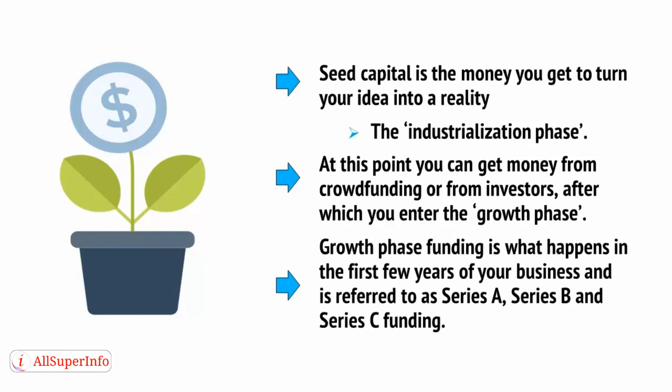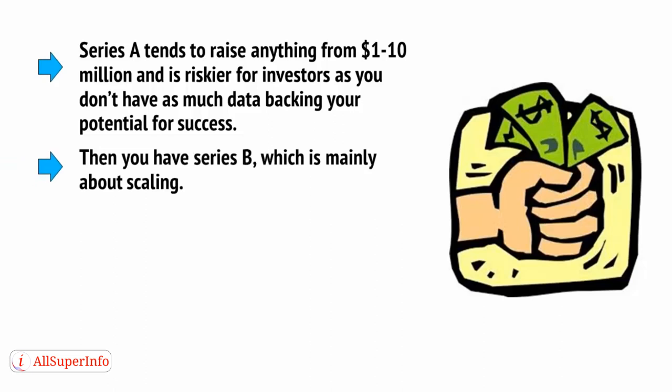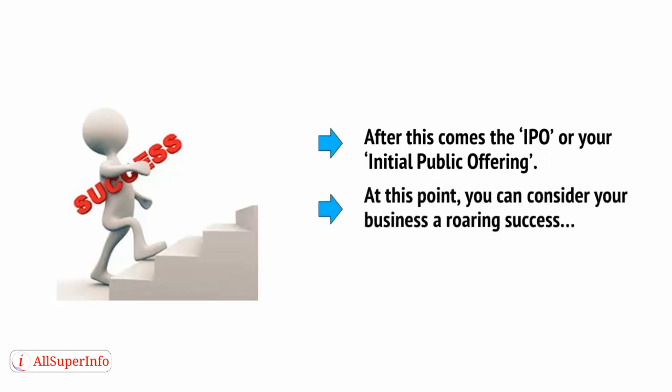Growth phase funding is what happens in the first few years of your business and is referred to as Series A, Series B, and Series C funding. Series A tends to raise anything from $1 to $10 million and is riskier for investors as you don't have much data backing your potential for success. Then you have Series B, which is mainly about scaling, and you can bring in much more money at this stage. Finally, Series C is for the fully mature business, at which point an acquisition might even be on the cards, which is ideal if you're looking for an exit strategy. After this comes the IPO, or your initial public offering. At this point, you can consider your business a roaring success, and you don't need me helping you anymore.